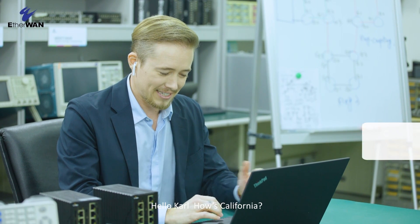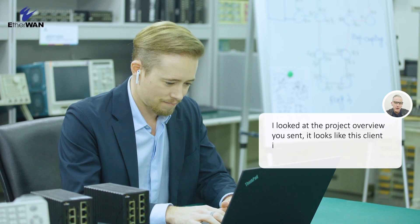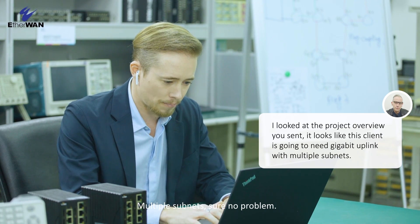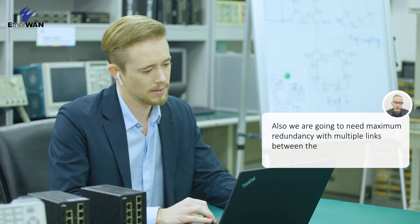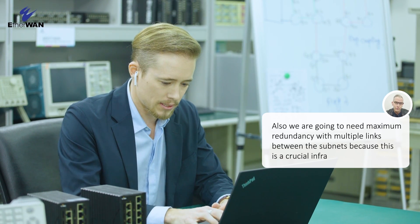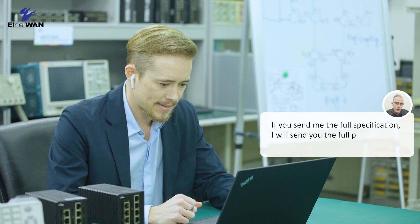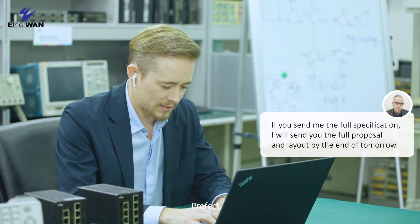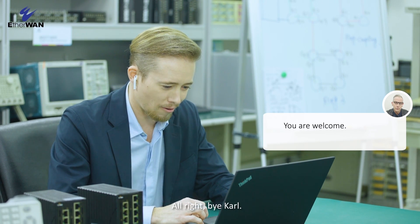Carl, how's California? California is good. How's Taiwan? Taiwan's doing well. What can I do for you? I looked at the project overview you sent. Looks like this plan is going to need a gigabit uplink with multiple subnets. Multiple subnets? Sure, no problem. Also we're going to need maximum redundancy with multiple links between the subnets because this is a critical infrastructure. If you send me the full specification I'll send you the full proposal and layout by the end of tomorrow. Perfect, looking forward to that. Thank you. Bye Carl.